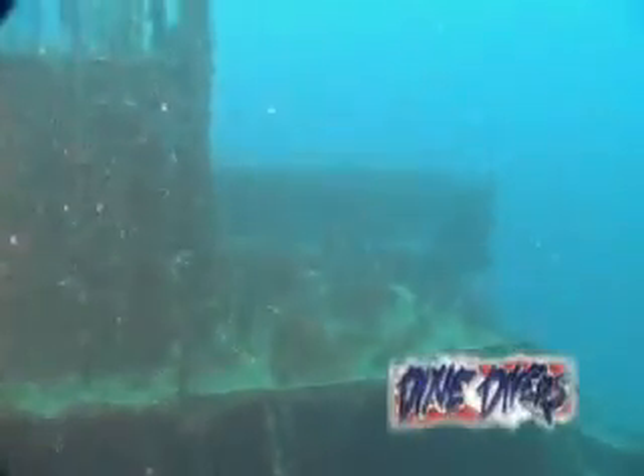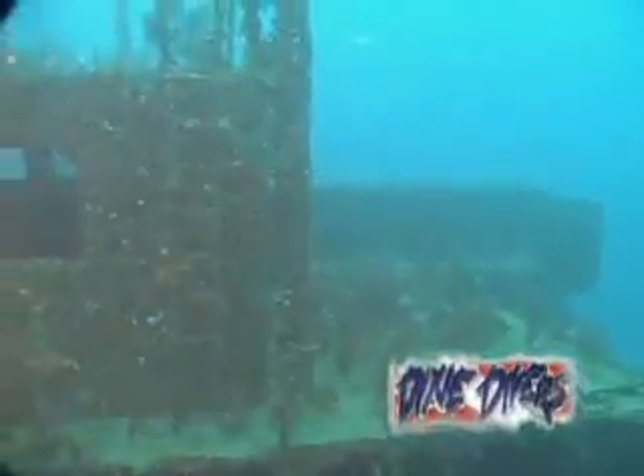The Sucre, a 200-foot freighter, was sunk in 220 feet of water on May 13, 1996.